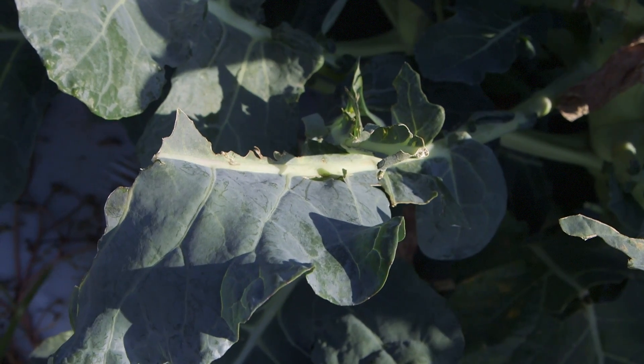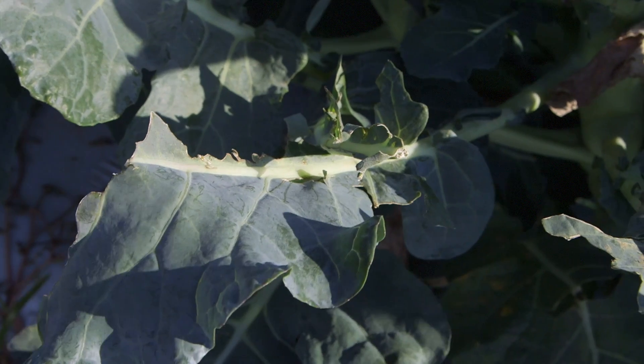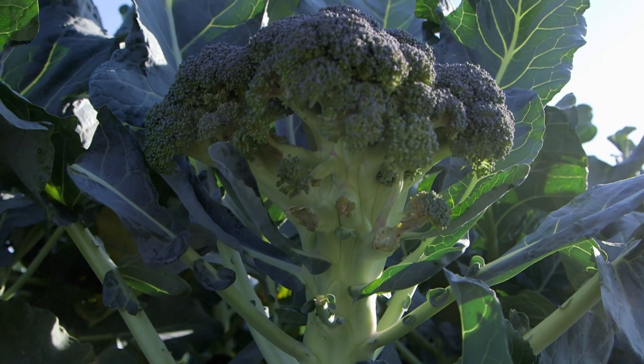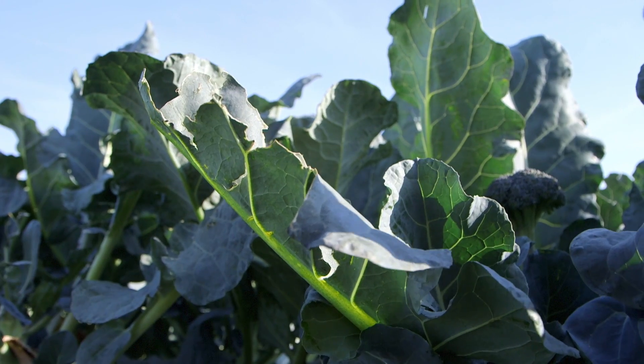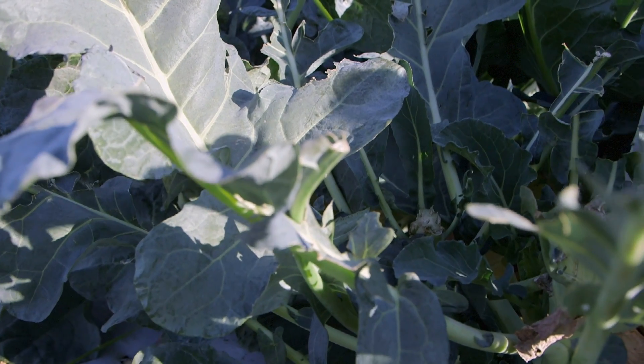Humans are the animals that pose the greatest risk to food safety on the farm, but non-human animals can cause problems too. Wildlife or domestic animals can chew, trample, or defecate on and around crops. This may make food unsafe, but there are a few steps you can take to reduce risk.